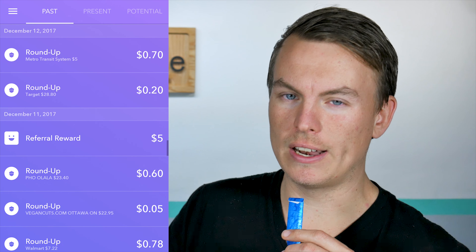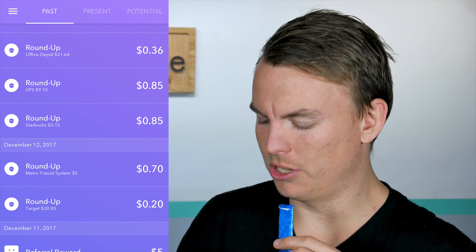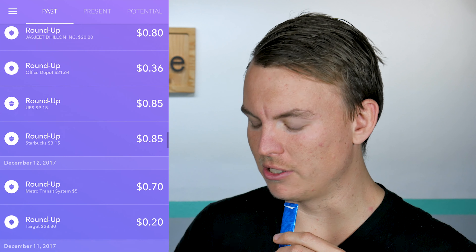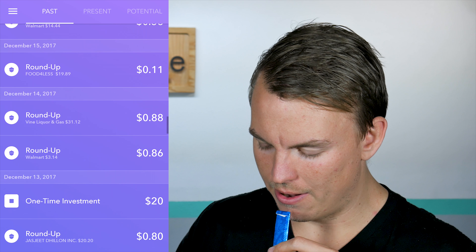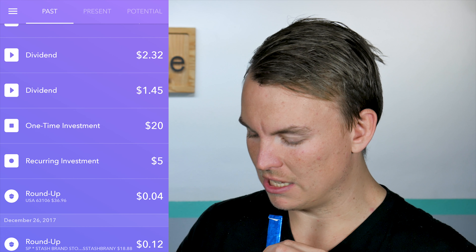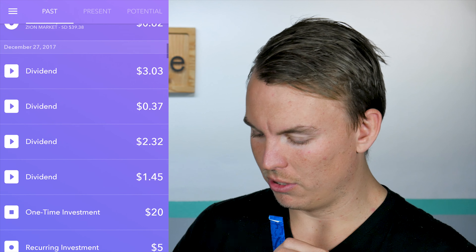Starting off with December 1st, I made a $20 investment, which I actually talked about in the last video, the November recap, with a lot of roundups going on here. That's pretty much a majority of the stuff that gets posted to my account. Dividends — those are always nice to get paid. Those came from the corporate and government bonds, so thanks Uncle Sam and thanks Verizon probably. More roundups, a little referral right there. Whoever used my link and found it, thank you, I really appreciate it.